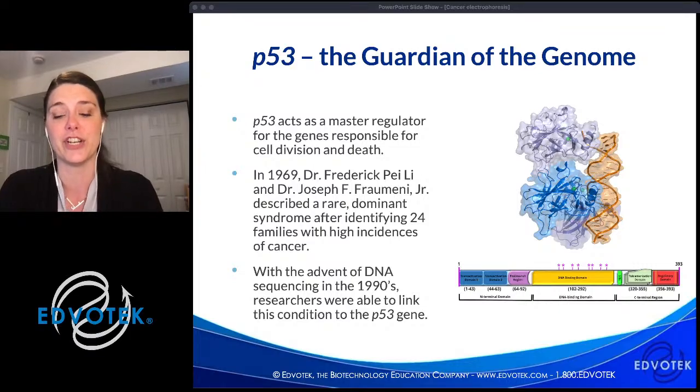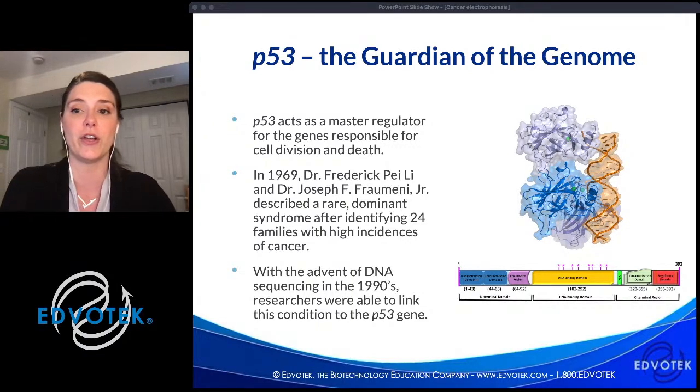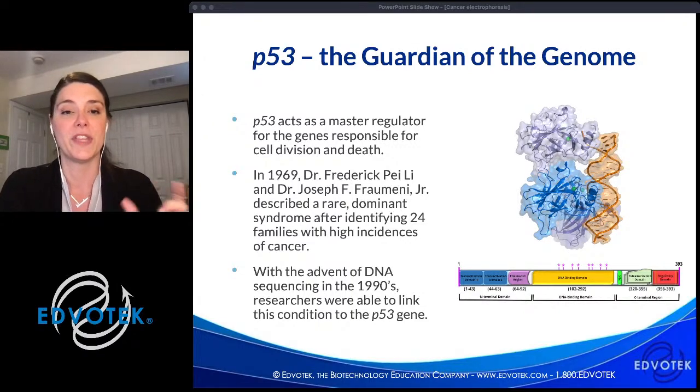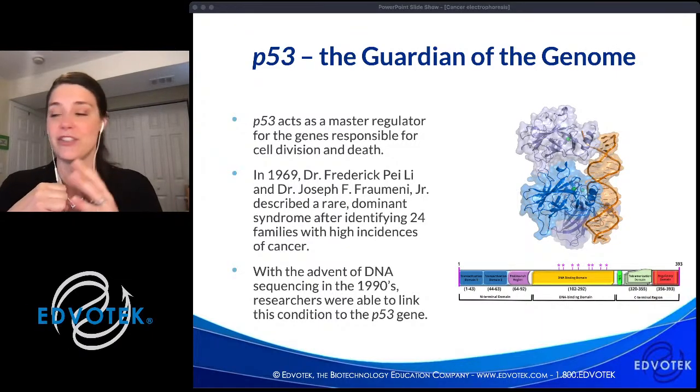In human cancer genomes, mutations are detected at high frequency in these hotspots — nearly 95% of p53 mutations occur within this central region of the protein. By changing the DNA sequence, we change the amino acid sequence, which affects the residues that contact DNA and form those electrostatic interactions.